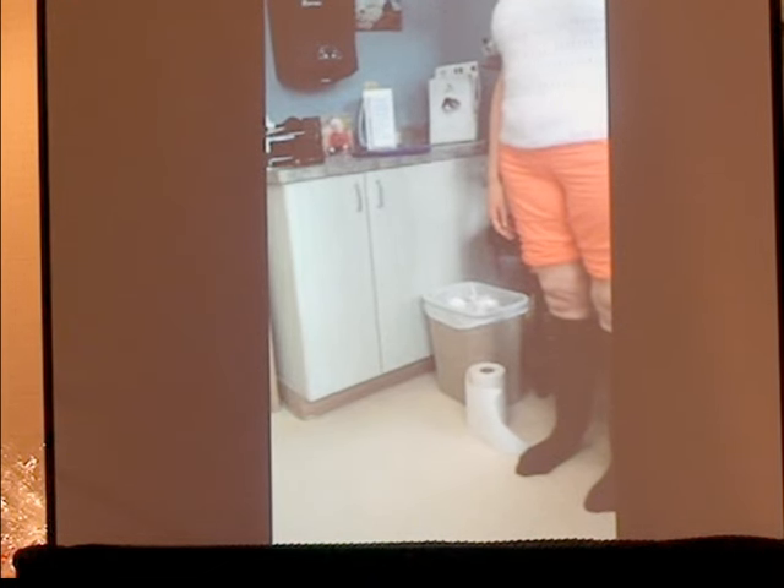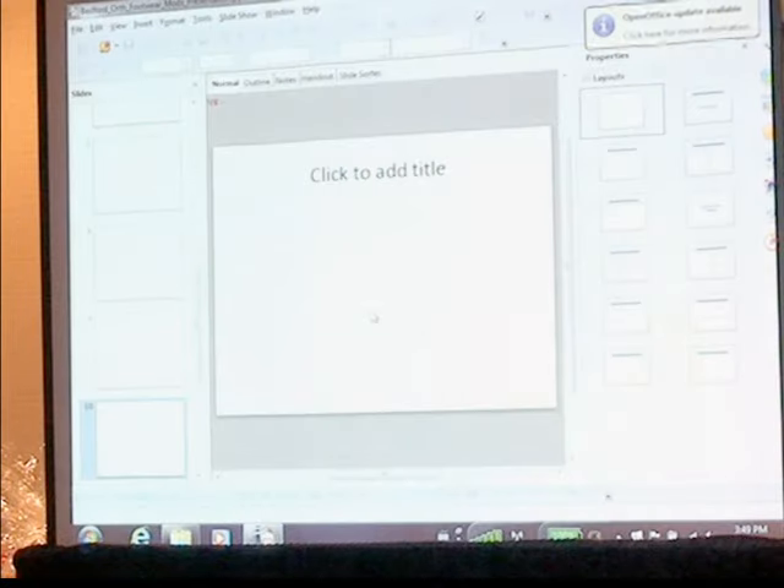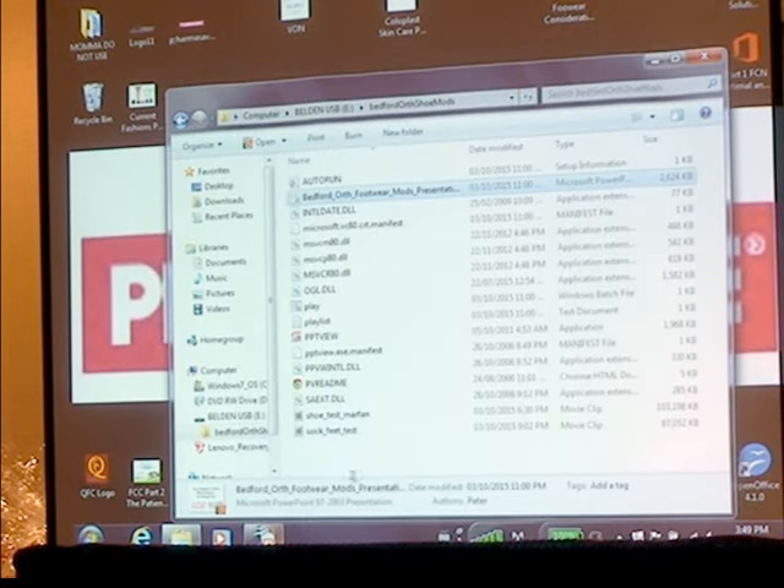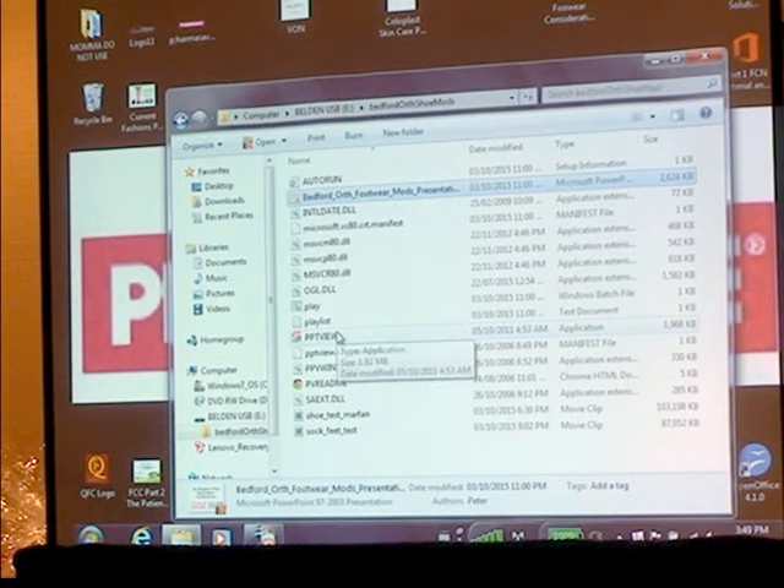When I went out to my lab to see how my lab manager was making out with the shoe, she said she was almost done. I looked at the shoe and realized she thought I said centimeters — not inches. There's a huge difference.